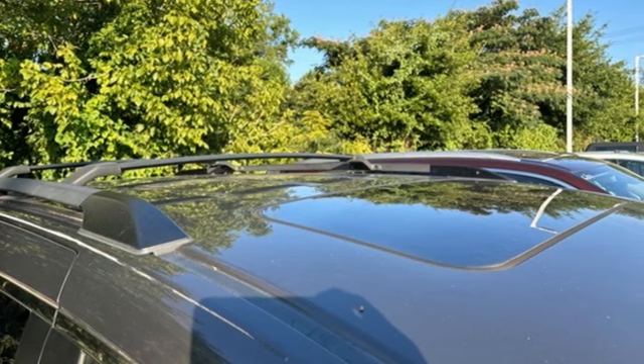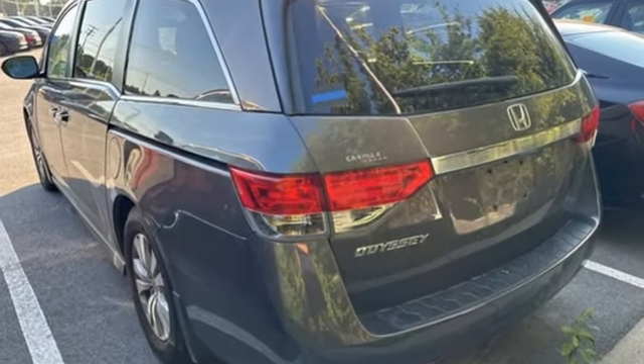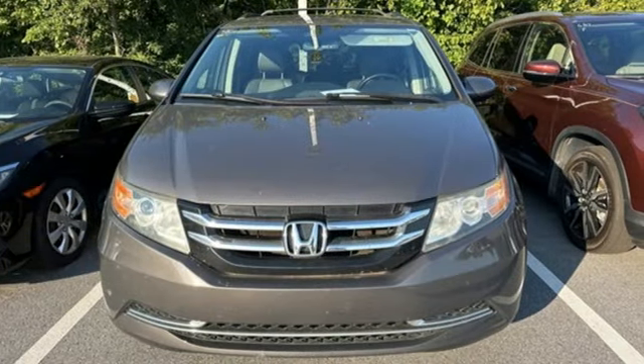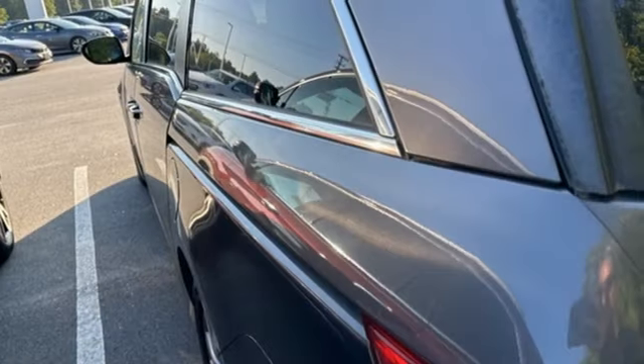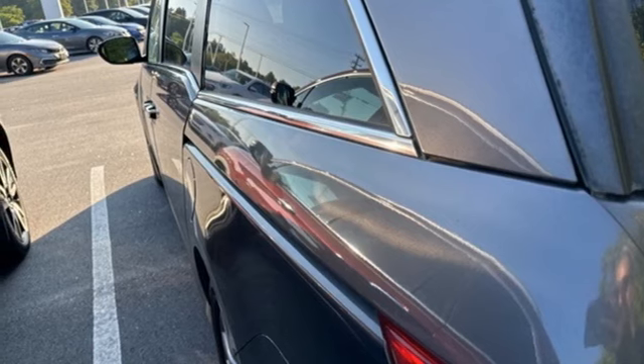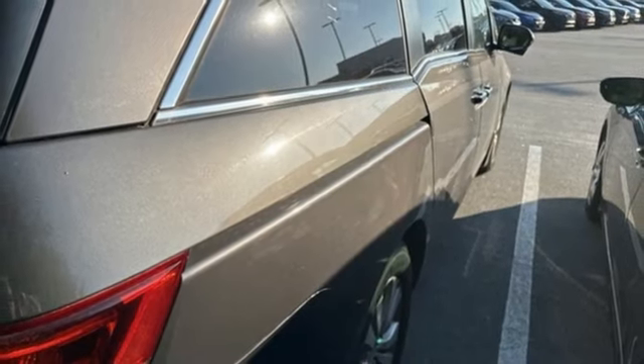Bluetooth hands-free link. Front heated leather bucket seats. Integrated navigation system with voice activation. Auto dimming rear view mirror. External memory control. Power liftgate. Dual zone climate control. V6 engine. Express open and close sliding and tilting sunroof. And automatic transmission.